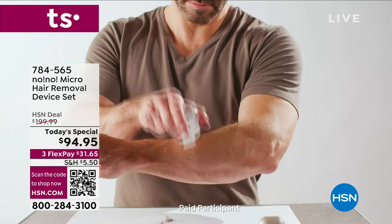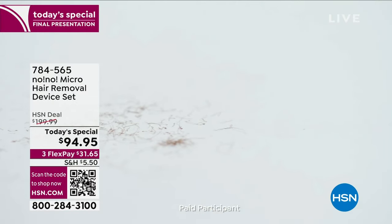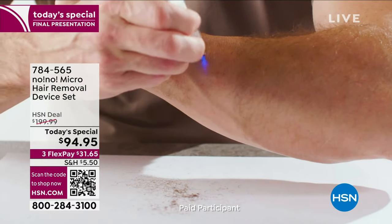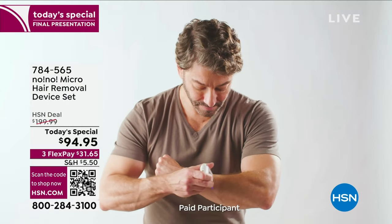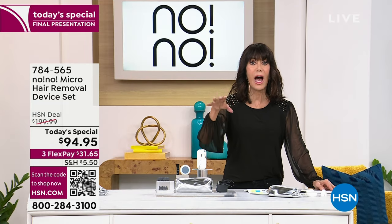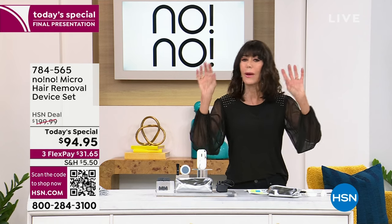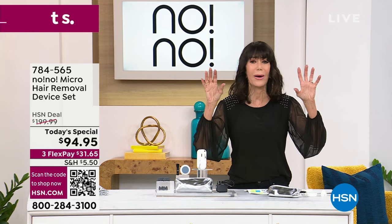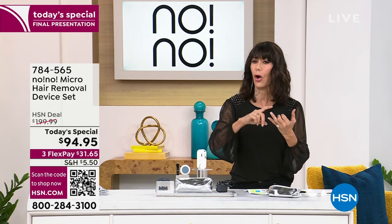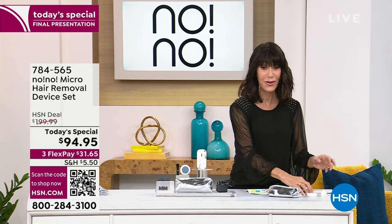If you have never tried the No-No, you are in for such a treat. I have had the pleasure of presenting the No-No for 15 years here at HSN, but never, ever, ever before at this price. When you look at this video, this is not just for tiny pieces of hair. We have live models to show you. It doesn't matter — all skin tones, all skin types. That's the important thing about this configuration today.